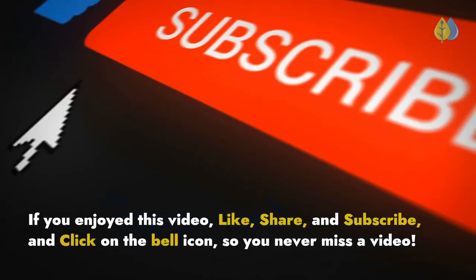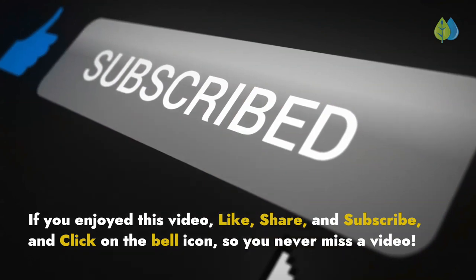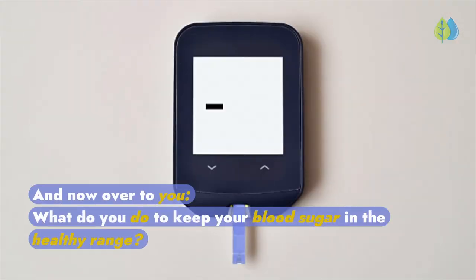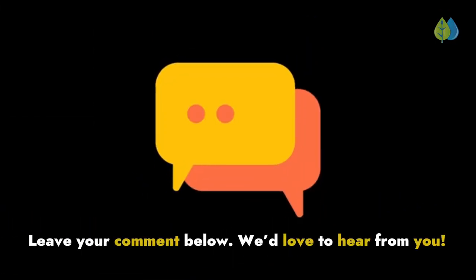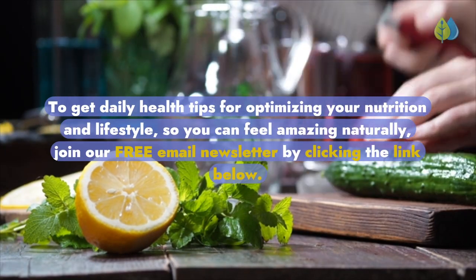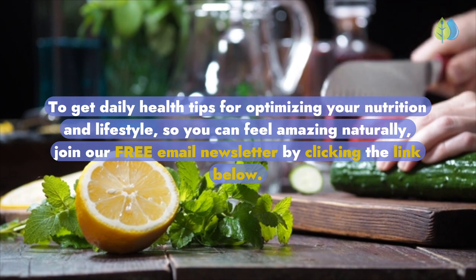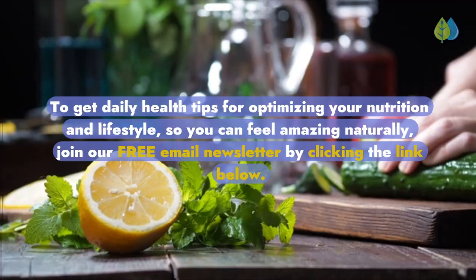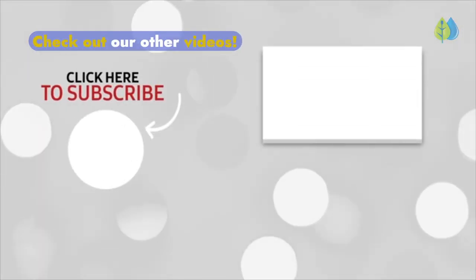If you enjoyed this video, like, share, and subscribe, and click on the bell icon so you never miss a video. What do you do to keep your blood sugar in the healthy range? Leave your comment below — we'd love to hear from you. To get daily health tips for optimizing your nutrition and lifestyle so you can feel amazing naturally, join our free email newsletter by clicking the link below. And be sure to check out our other videos.